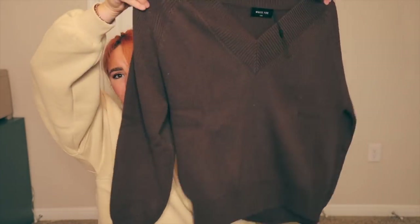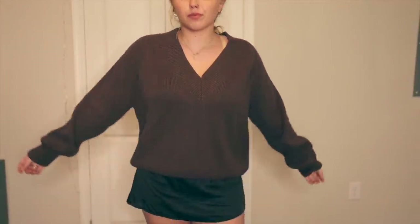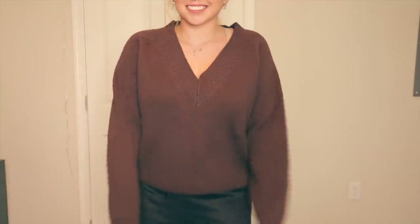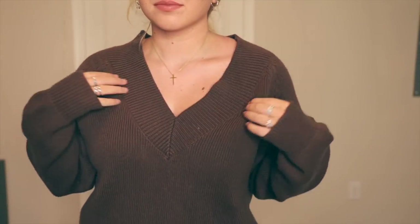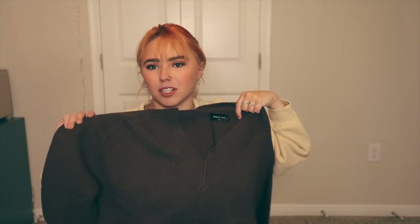This might be my new favorite sweater ever. It's a really nice thick material — so good for when I go home to visit Missouri in the winter since it's freezing there. I'm obsessed with the color brown on clothes recently, so I'm really excited about this. This is called the Less Conversation Knit Sweater in Chocolate, and yeah, I'm pretty much obsessed with it.